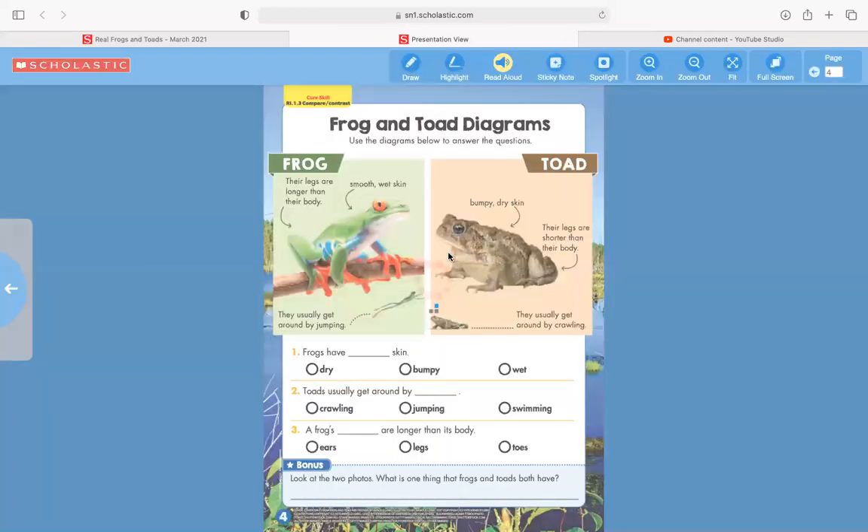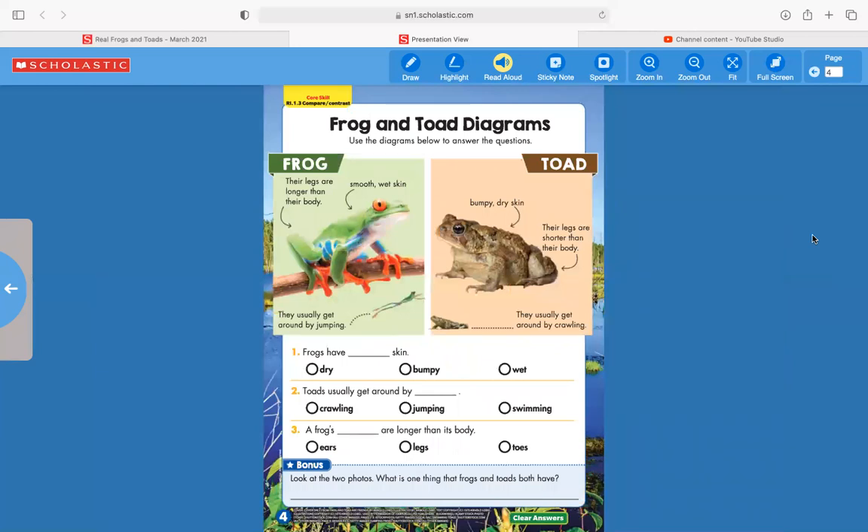Let's take a look at our last page — frog and toad diagrams. Use the diagrams below to answer the questions. Here is a diagram of a frog and here is a diagram of a toad. A diagram has labels that point to certain areas and explain what each part is. For the frog: legs are longer than their body, smooth wet skin, and they usually get around by jumping. For the toad: bumpy dry skin, legs shorter than their body, and they usually get around by crawling. Number one — frogs have blank skin. The options are dry, bumpy, or wet. Looking at the frog diagram, it says smooth wet skin. Go ahead and bubble in the circle next to the word "wet."